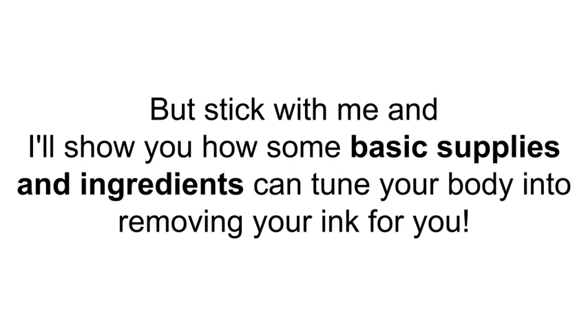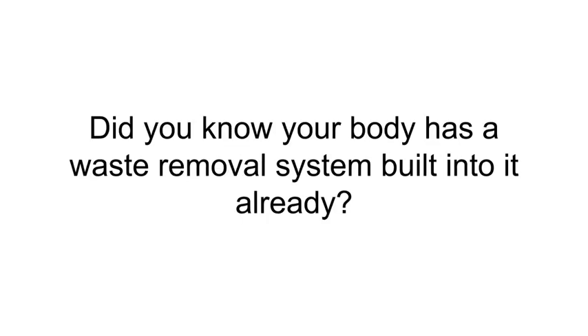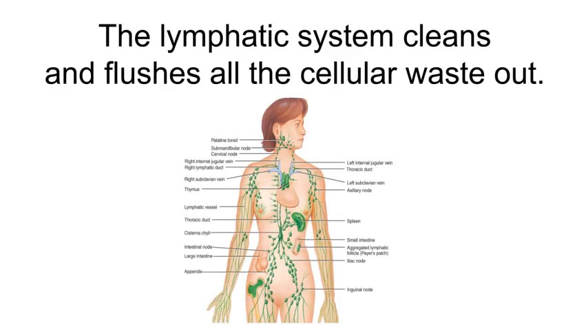Let's get started with the basics. Did you know your body has a waste removal system built into it already? Your circulatory system — that's your blood — supplies the enormous amount of cells in your body with all the nutrients they need. The lymphatic system cleans and flushes all the cellular waste out.